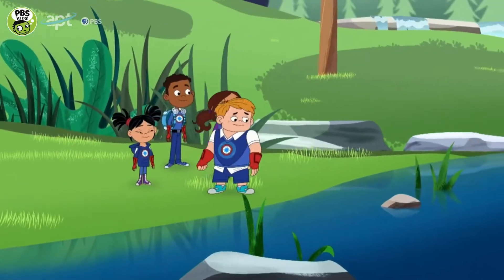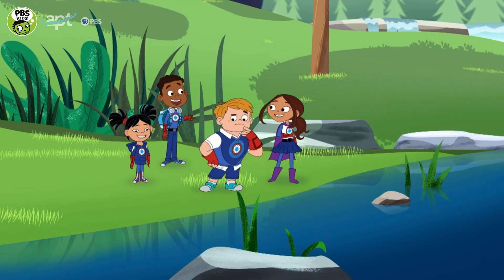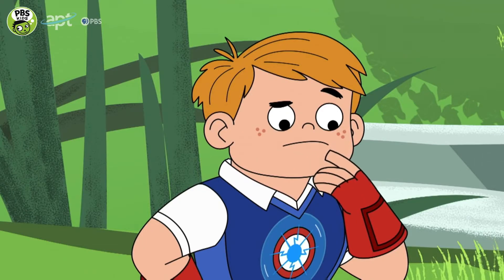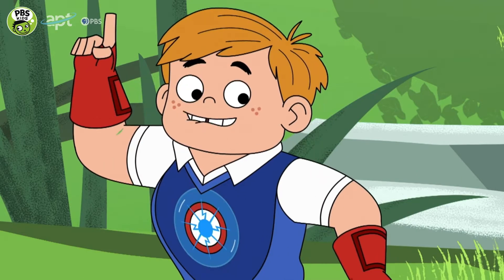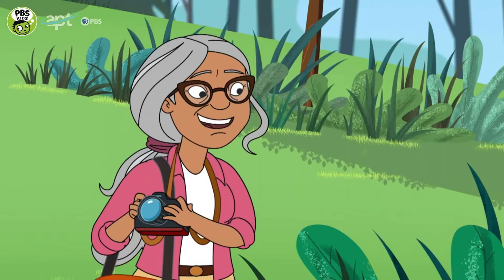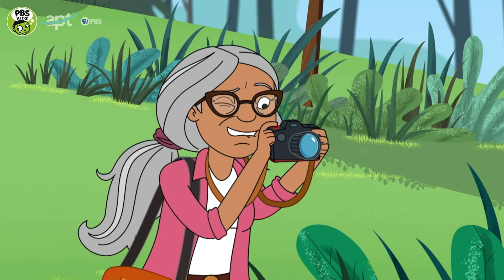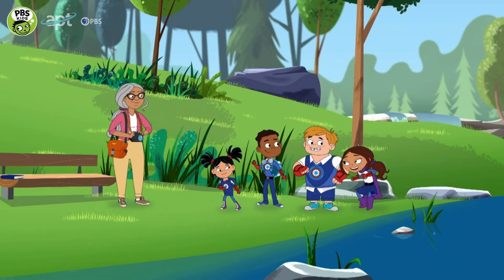We need to find out what's making the water come up so high and what turned a narrow stream into this wide pond. Why don't we look around and observe — see what we can notice. Good idea. And I will take some photos of the great stream. Let's go, team!